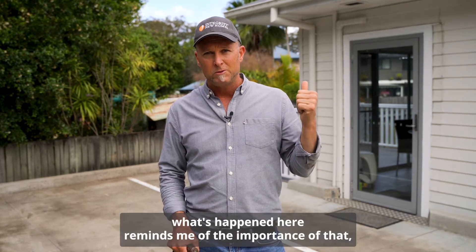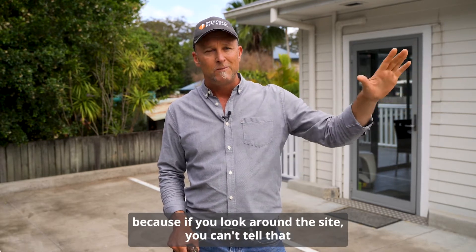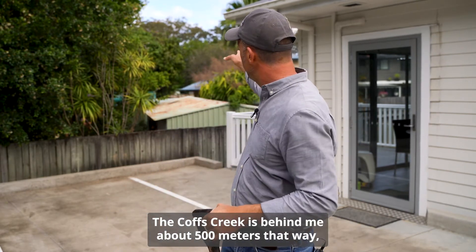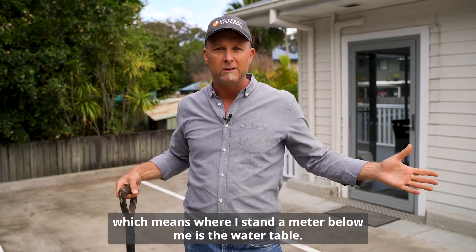What's happened here reminds me of the importance of that, because if you look around the site, you can't tell that actually a metre below the natural ground level is the water table. The Coffs Creek is behind me, about 500 metres that way, which means where I stand, a metre below me is the water table.